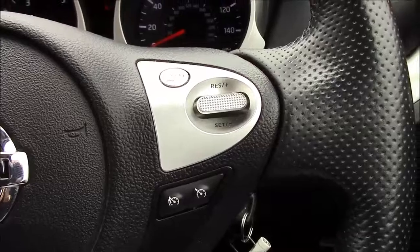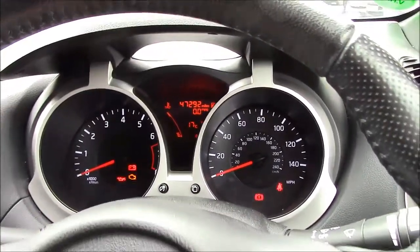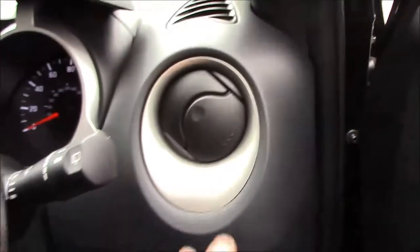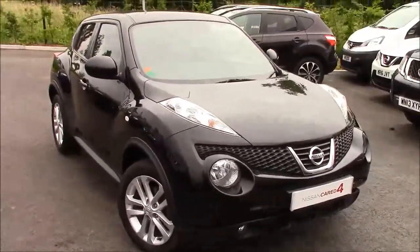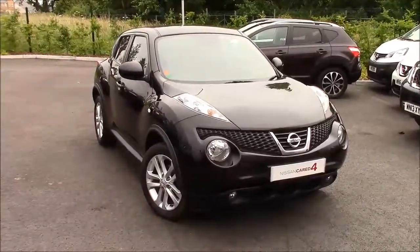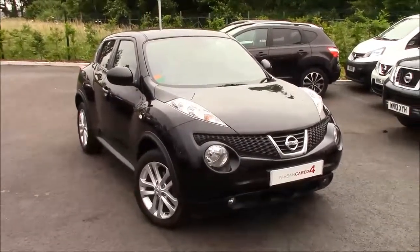This car is on 47,200 miles so it has plenty of life left in it. As mentioned, we also have the silver surrounds to the air vents too. If there's anything else you'd like to know about this model, just hit the link in the description and it'll take you to the website. You can also get in touch directly through the showroom and one of our sales assistants will be happy to arrange a test drive.